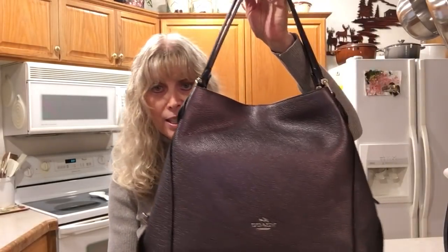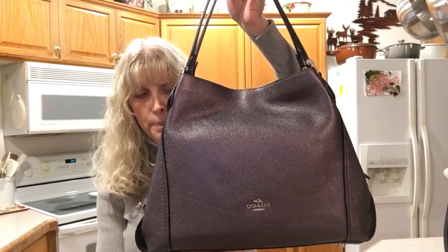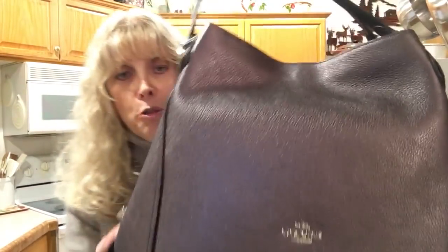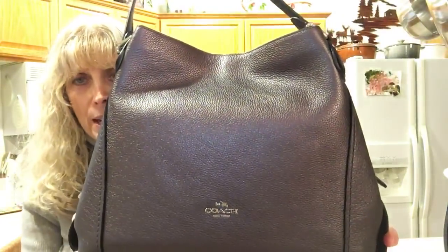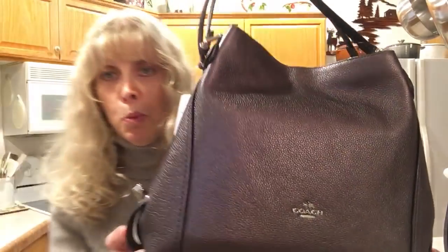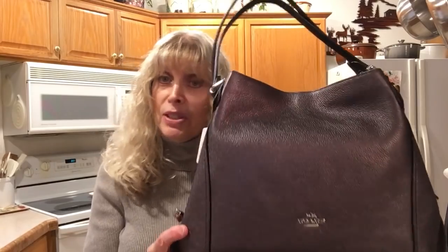The first bag is this one — this is the ED31 in metallic graphite. The reason I like this bag is because it reads as black but it isn't quite black, so I could wear it like black but it's a different color. I think I'm a little maxed out on black right now.